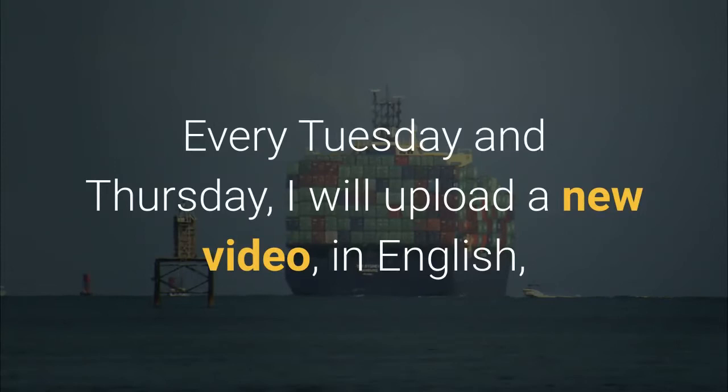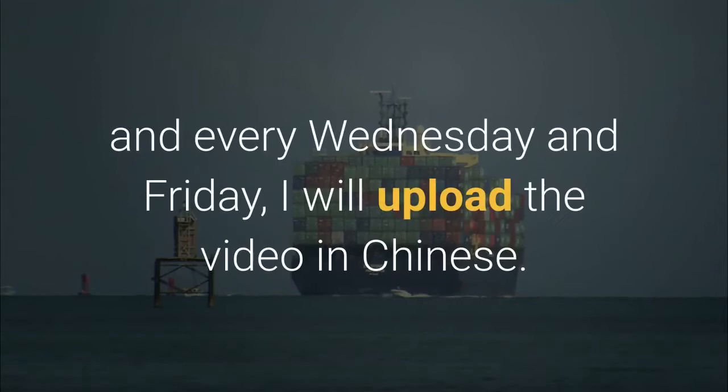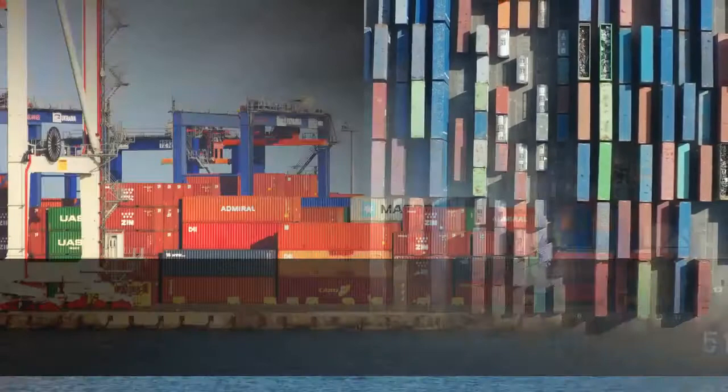Every Tuesday and Thursday, I will upload a new video in English, and every Wednesday and Friday, I will upload a video in Chinese.